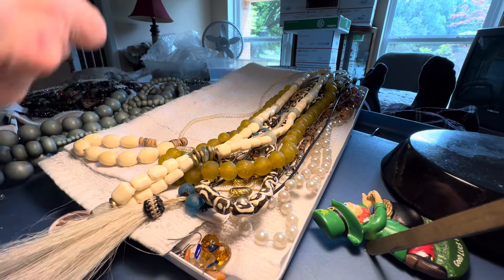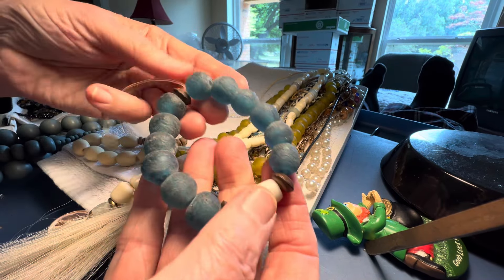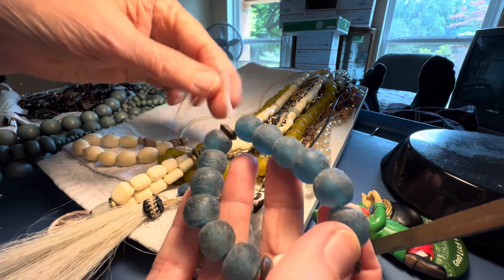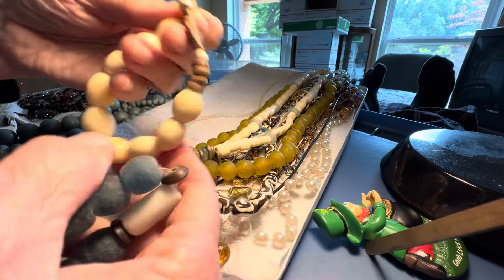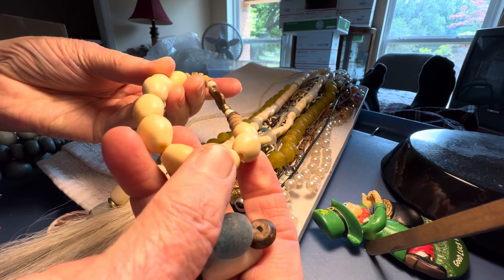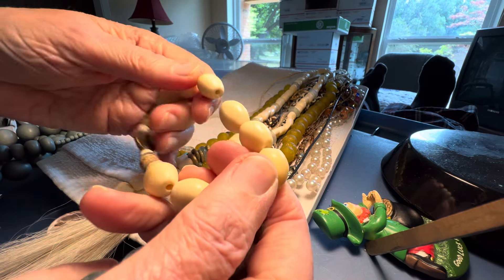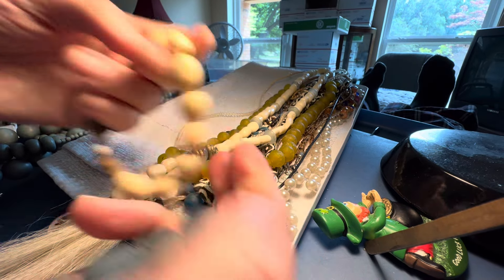This one is all glass — $7. And it's got this too. This one — I don't know what this material is here, it might be bone — $7. Okay, we got that out of the way.